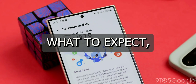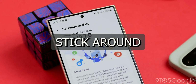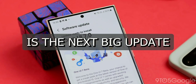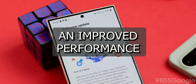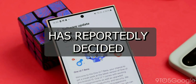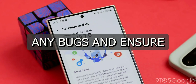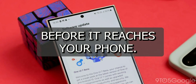Why the delay, what to expect, and how you can still be part of the action. First, let's talk about what's happening. Samsung's One UI 7 is the next big update for their devices, promising new features, improved performance, and a smoother user experience. But here's the catch: Samsung has reportedly decided to hold off on the official rollout to conduct more beta testing. This means they're taking extra time to iron out any bugs and ensure the update is as polished as possible before it reaches your phone.